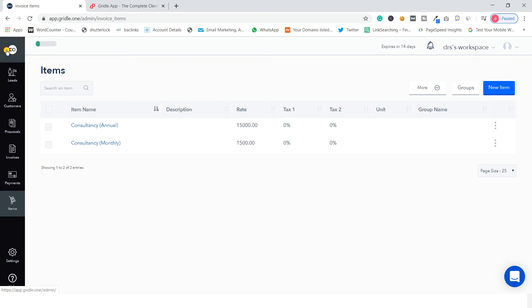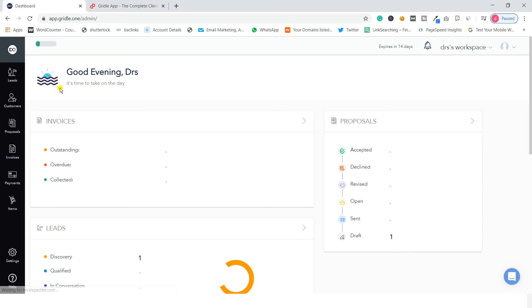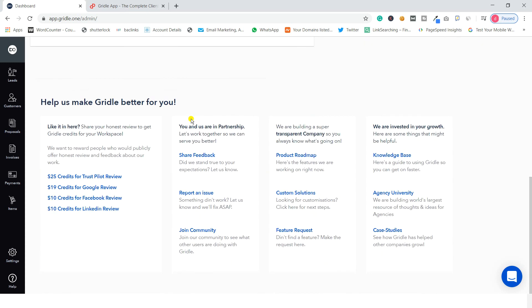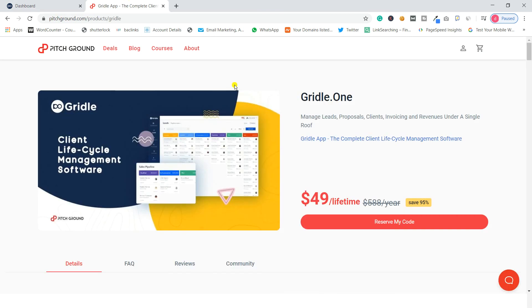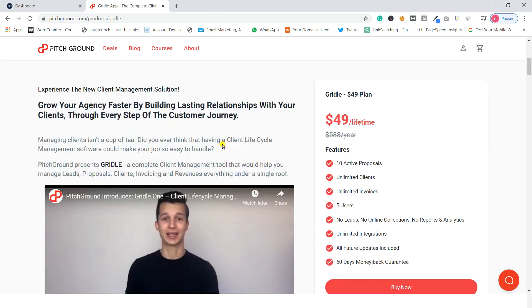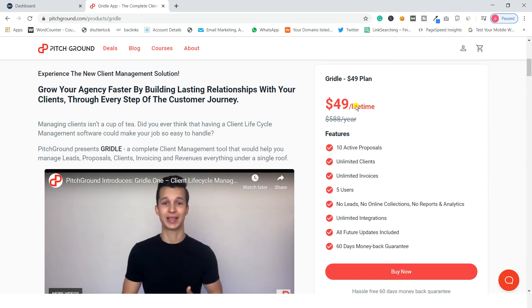Griddle allows you to manage all your clients in one single software. The interface is simple and the quality of the software is really good, so I highly recommend it. Regarding pricing, on Pitch Ground you pay $49 for a lifetime deal, which gives you 10 active proposals, unlimited clients, unlimited invoices, and 5 users.